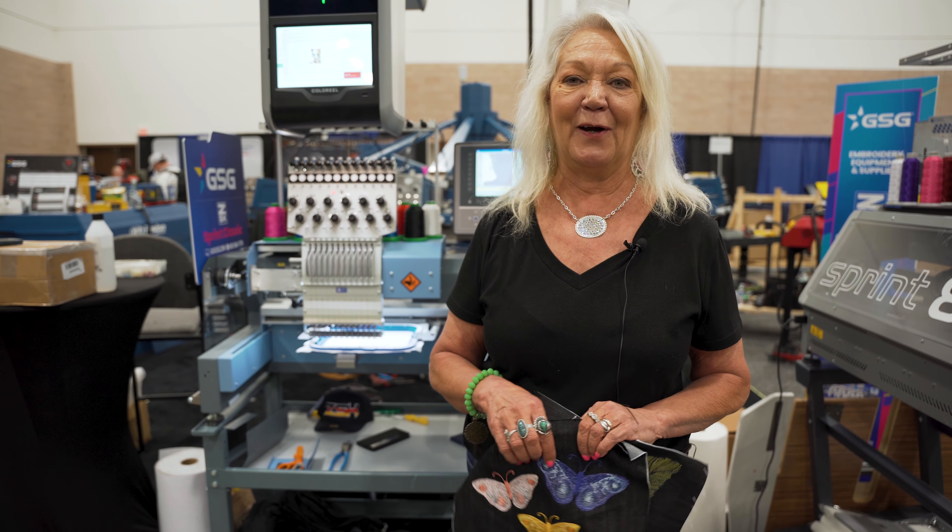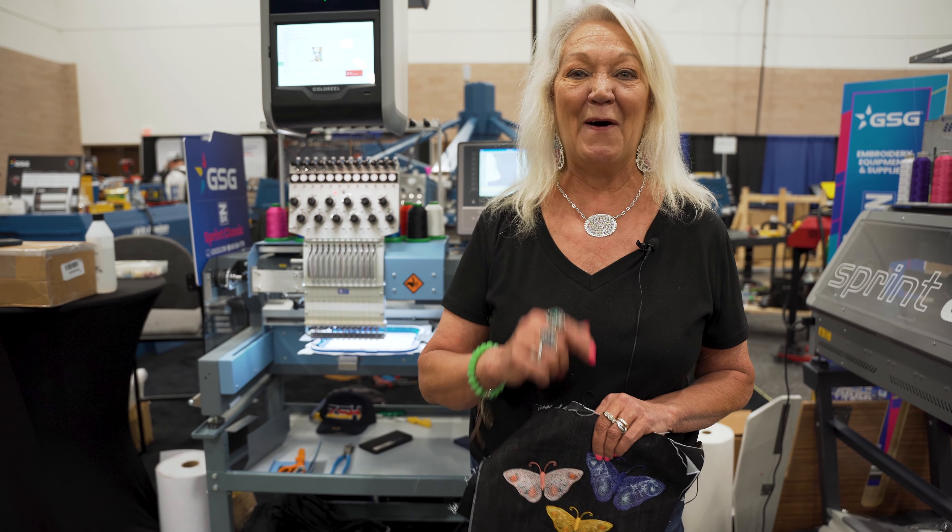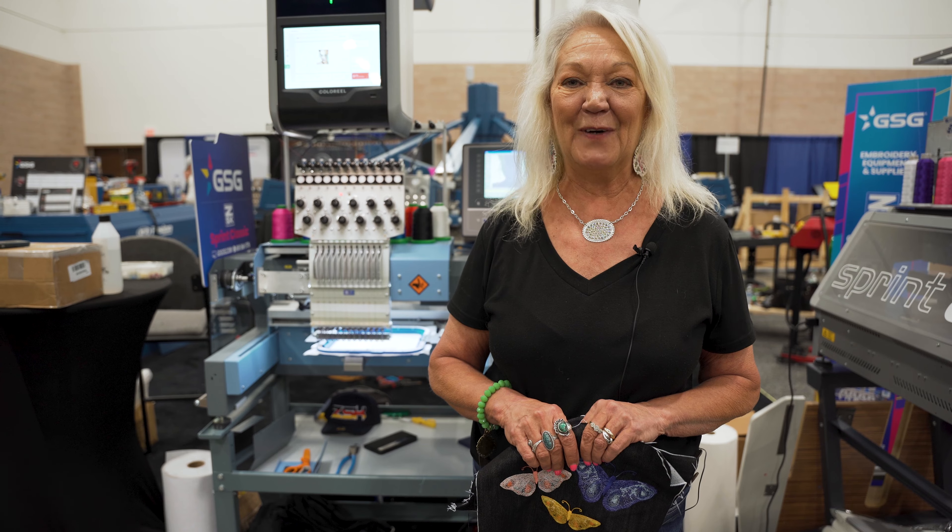You've got to come out here to GPX and come see us live, Booth 600. Come on out, come see the Color Reel. We look forward to seeing you.